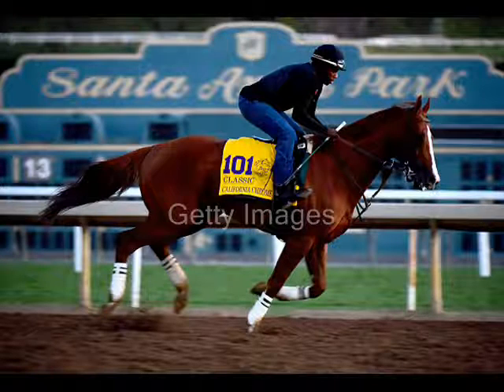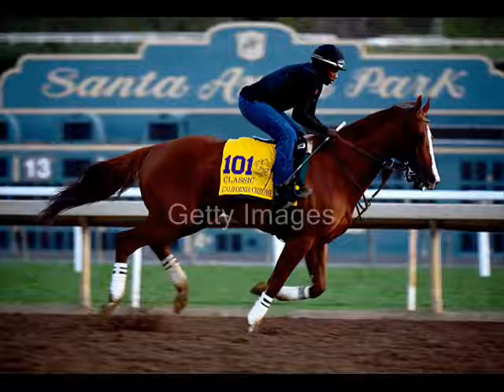I'm going to do a four-horse exacta box — give me the two Cinderguard, the four Theory, both for Todd Pletcher, the number six Three Rules, and number nine Practical Joke in an exacta in the Breeders' Cup Juvenile.